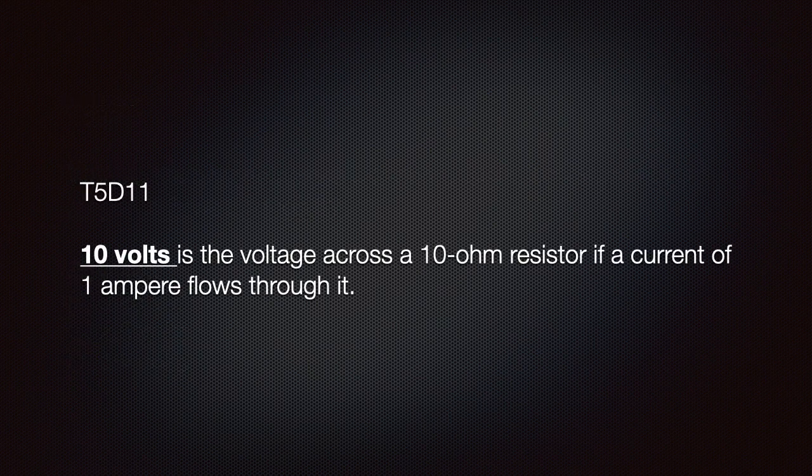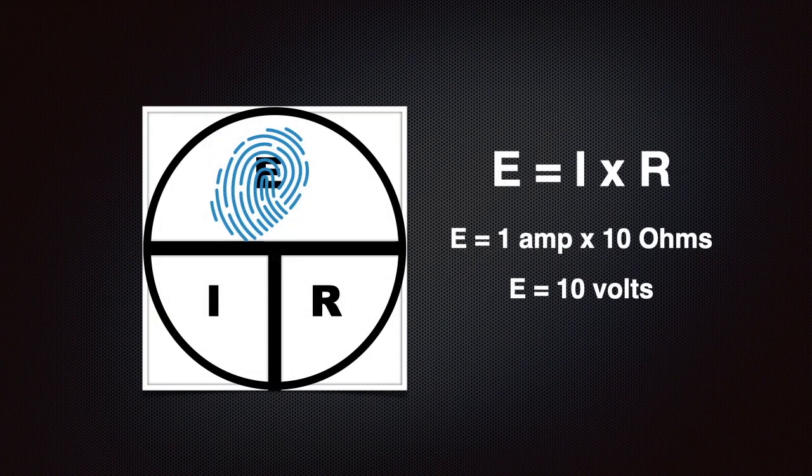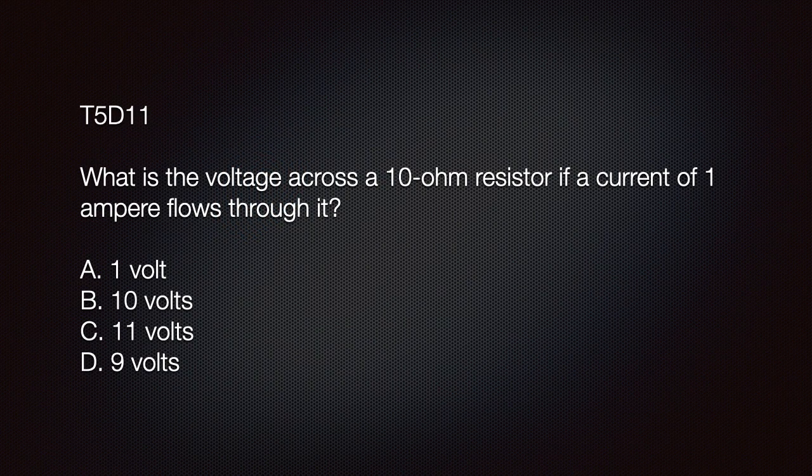Know that 10 volts is the voltage across a 10 ohm resistor if a current of 1 ampere flows through it. Given 1 amp and 10 ohms, we use our aid to find the formula and learn that we simply multiply the two: 1 amp times 10 ohms equals 10 volts. The question is: what is the voltage across a 10 ohm resistor if a current of 1 ampere flows through it? We know with confidence that the answer is B: 10 volts.